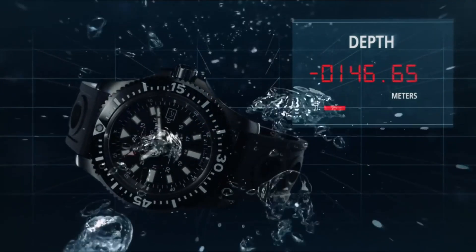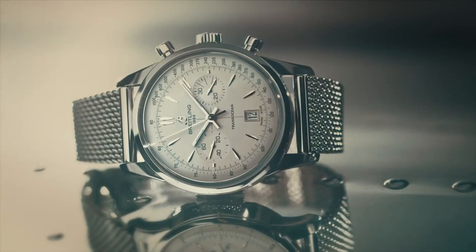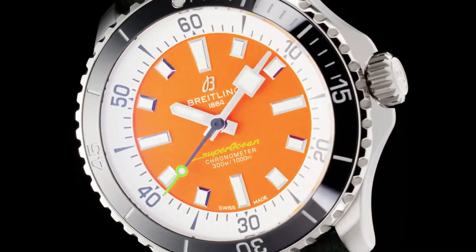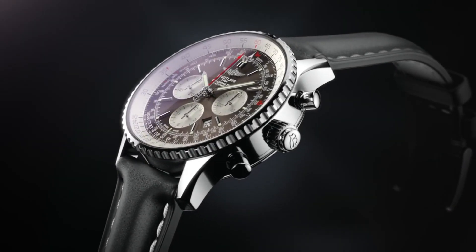Welcome to my channel Proper Watches. If you are looking for the best new Breitling watches based on specifications, you are in the right place. I included all the links in the video description below. Now, let's get started.